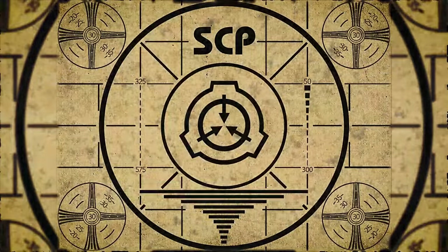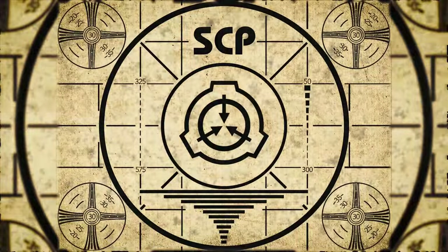If you missed the previous orientation, go watch SCP-756, Miniature Solar System, right now!